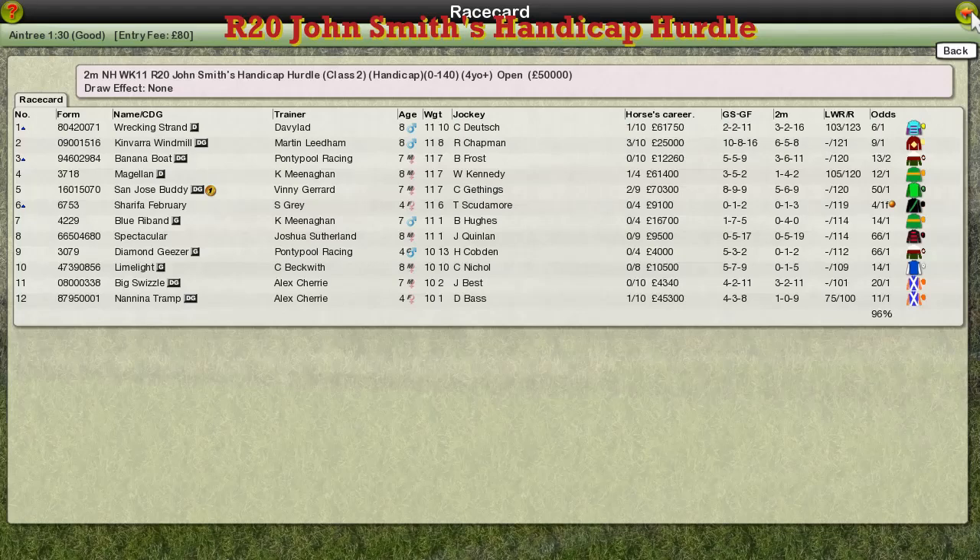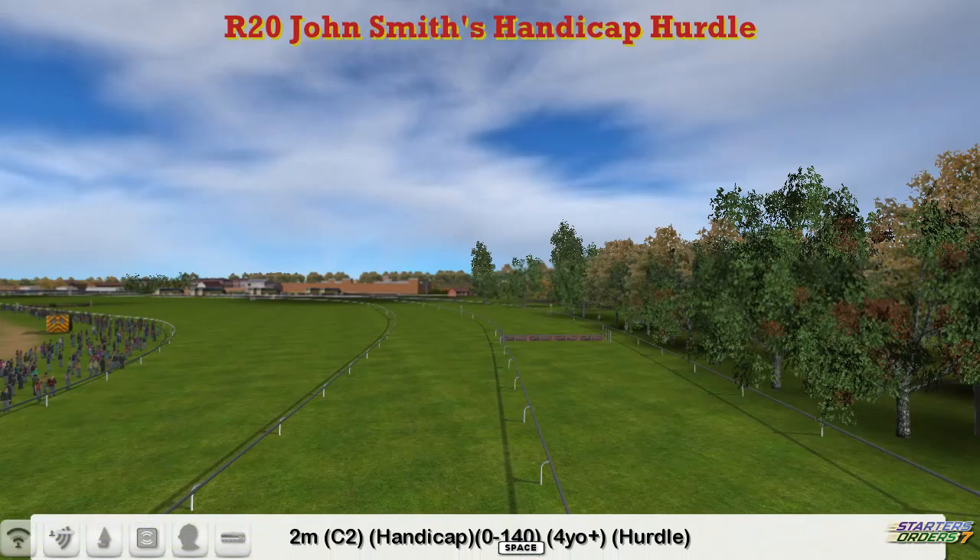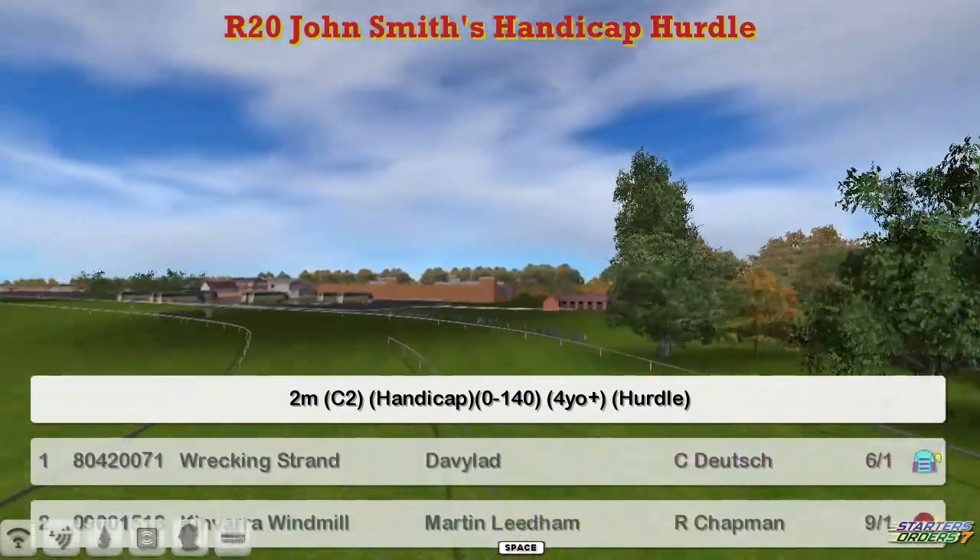The John Smith Sandicap Hurdle is next, and if this is anywhere near as good as the John Smith Sandicap Chase was, it'll be a pretty good race. Just a field of 12 though this time over the smaller obstacles and it's 0-140 instead of 160.